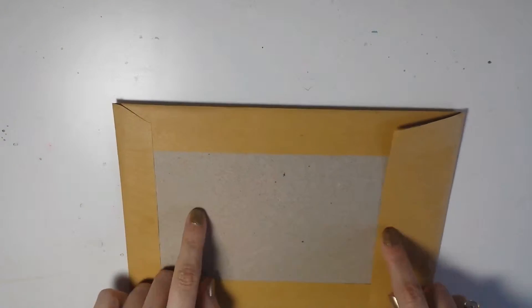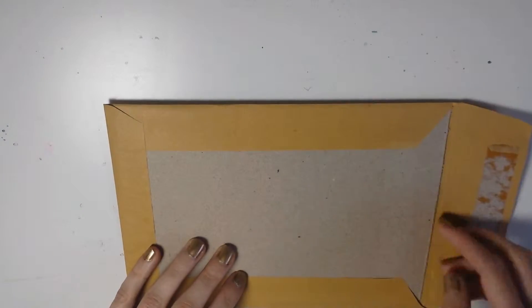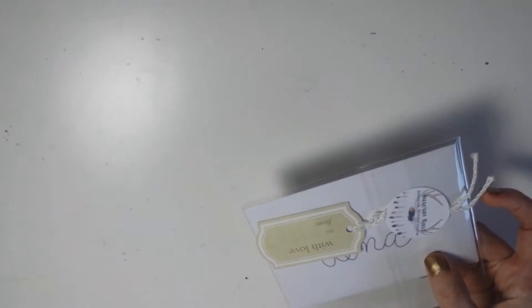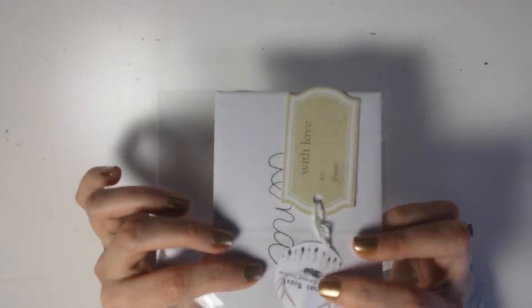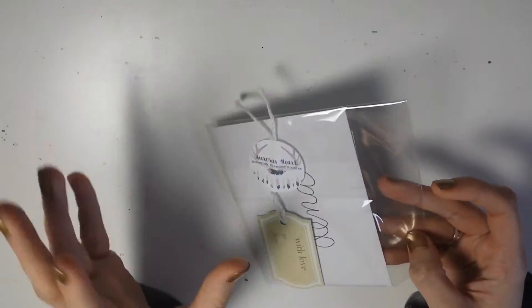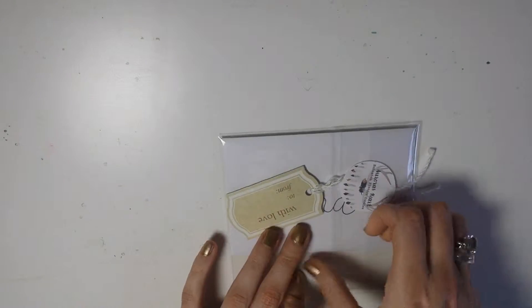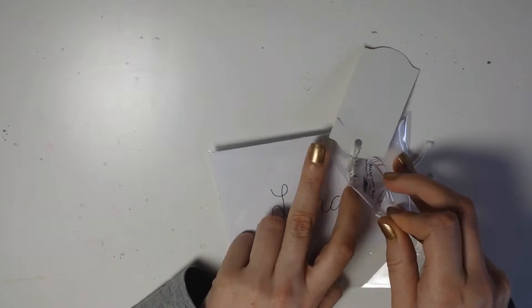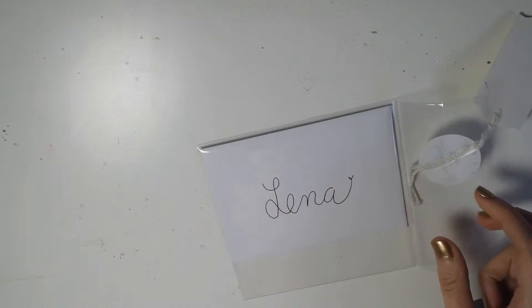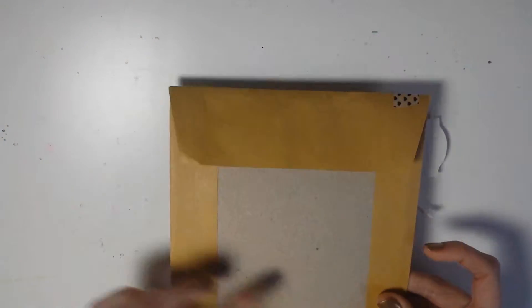I first received the order from a German Etsy shop called Aroa's Heart. She is based in Germany where I live, so it was really convenient because it got to me really quickly. She ships in an envelope with cardboard at the back to sturdy everything.